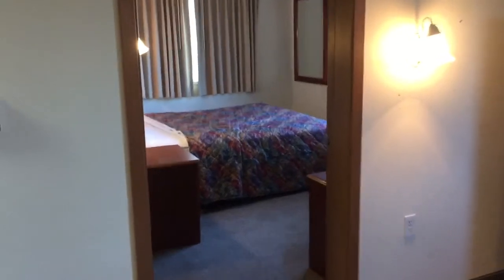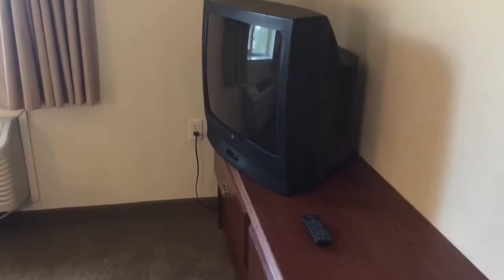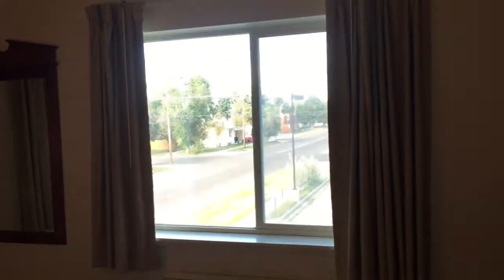Right here is our separate one bedroom. It has an area for your clothes and a pretty nice view of downtown.